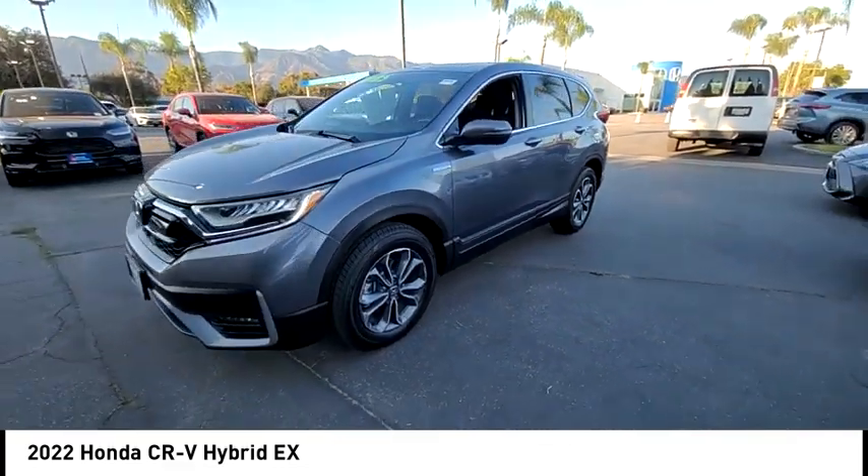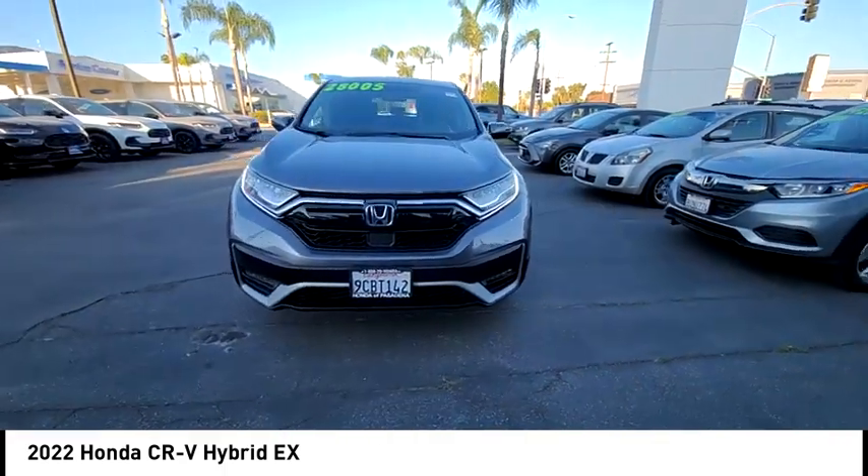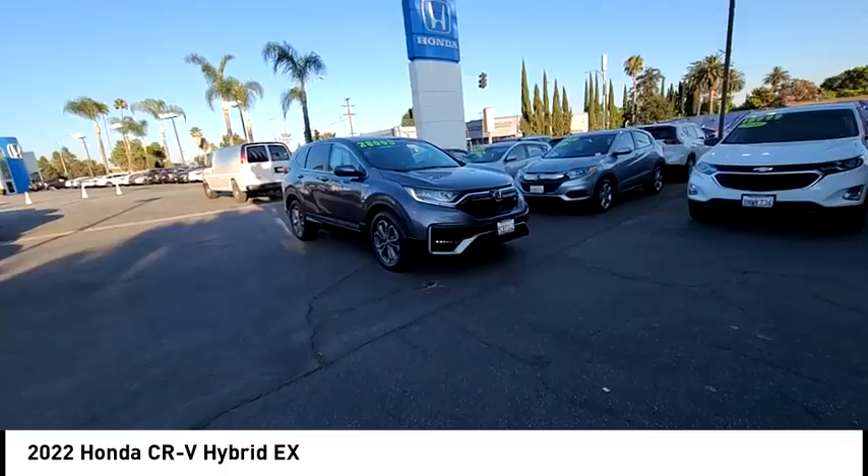This vehicle has less than 40,000 miles. This beauty will make even your house keys jealous. Drive it today.